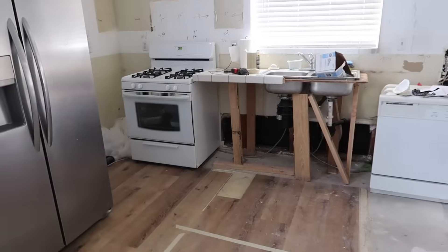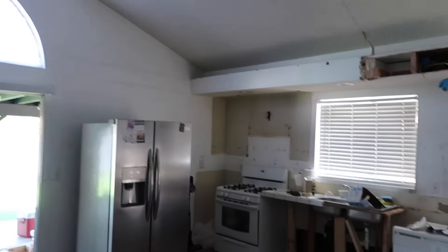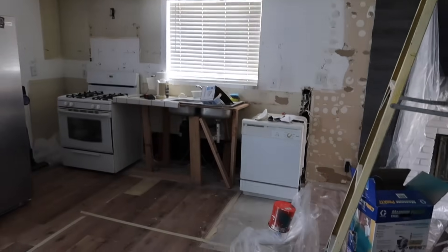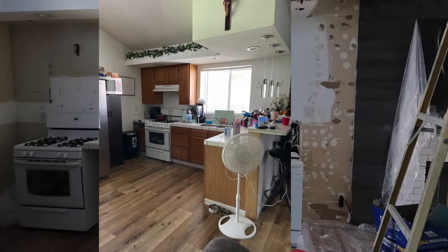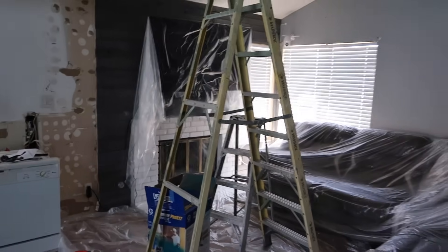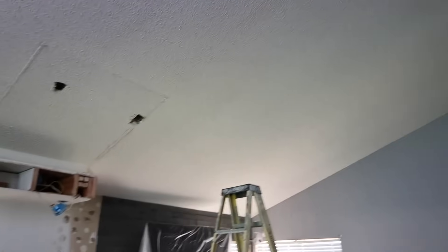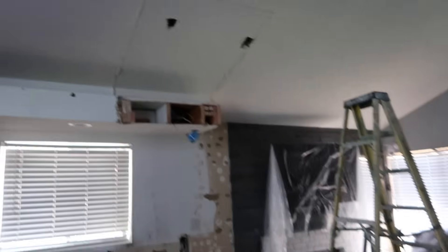All right guys, so check it out. We're remodeling the kitchen. I'm not sure if you guys saw how it was before, but this is how it is right now. We're gonna try to put some pictures so that way you guys can at least get an idea of how the kitchen was before. We have popcorn ceiling, and there was a little island where you could sit here. All this popcorn is gonna get taken off.